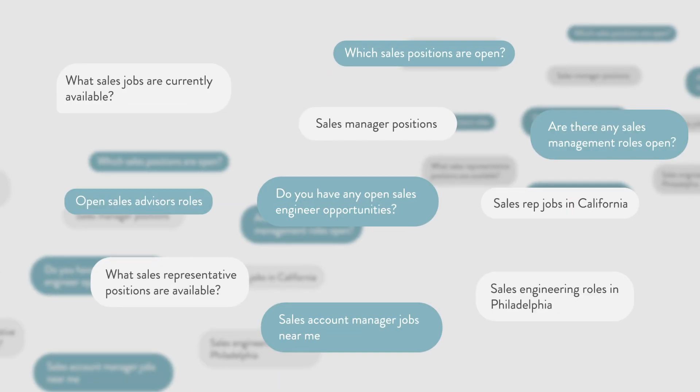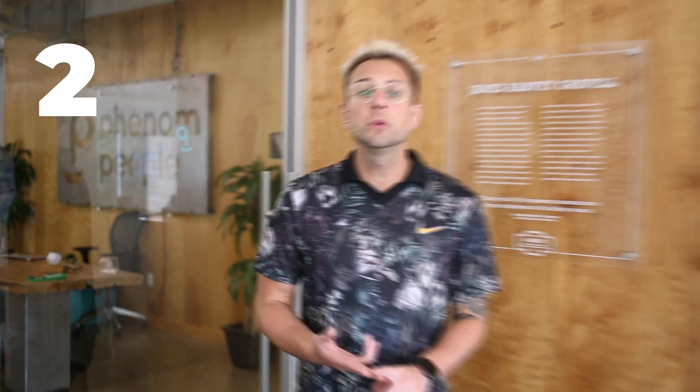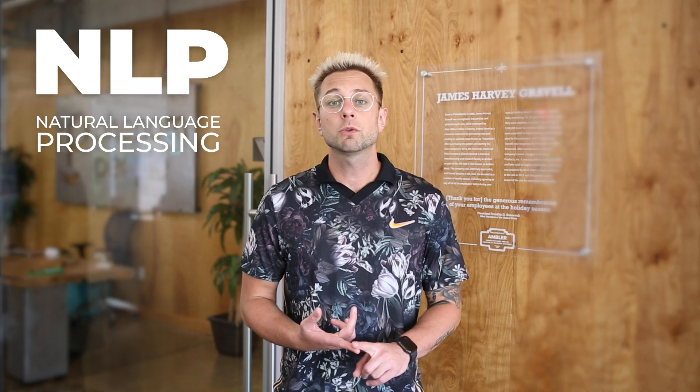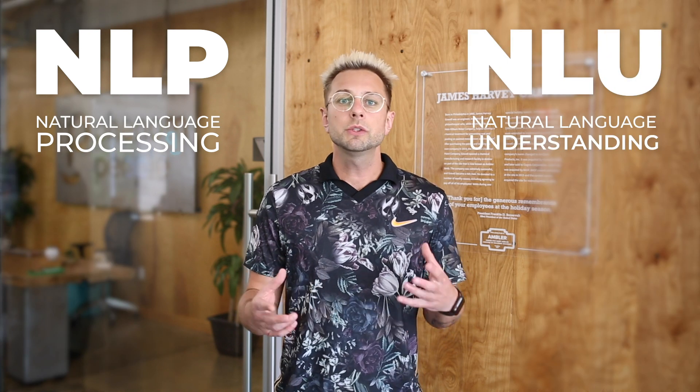How does a bot know what answers go to what questions, especially when they're worded different ways? It's made up of two key components. One is natural language processing, and the other is natural language understanding. These two key components are often referred to as machine learning or artificial intelligence, but they're actually what powers a chatbot to answer questions correctly.